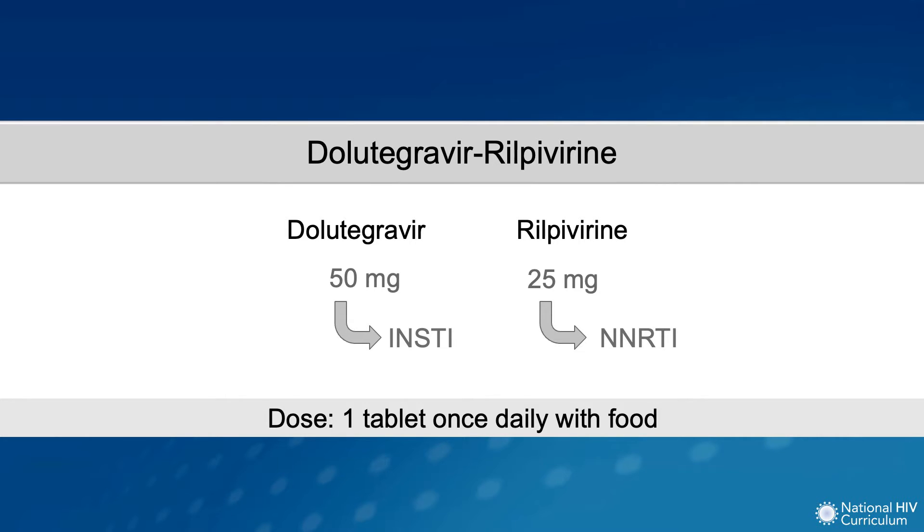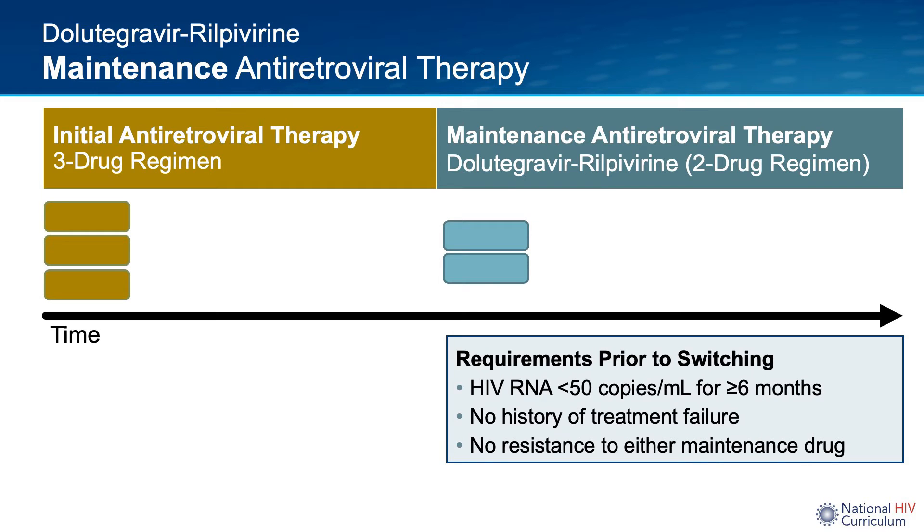The fixed-dose combination consists of 50 mg of dolutegravir and 25 mg rilpivirine once daily and must be taken with food. Specifically, the Department of Health and Human Services ART guidelines state it must be administered with a 390-calorie meal. Use of dolutegravir rilpivirine has only been studied as maintenance or switch therapy. This image depicts its use as maintenance therapy, in which it was studied in those who have achieved viral suppression with 3-drug ART.